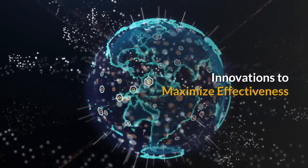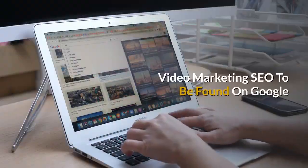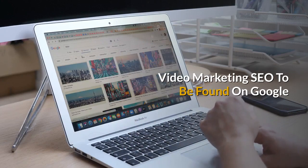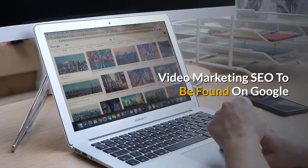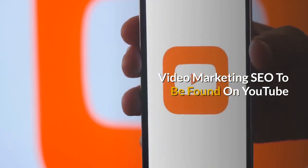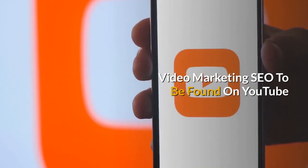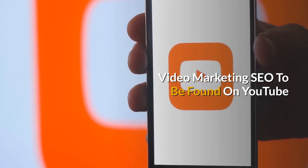There are many new innovations in this system to maximize effectiveness. We provide video marketing with the SEO to be found on Google. We've been doing this for a couple of decades. We also provide video marketing SEO to be found on YouTube, which is the second largest search engine in the world.